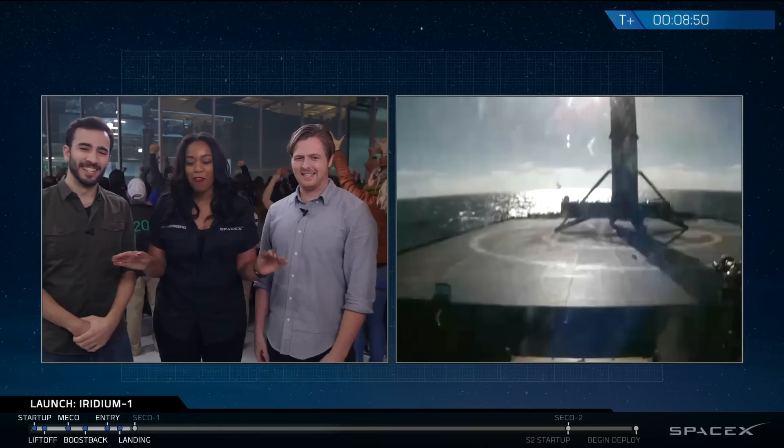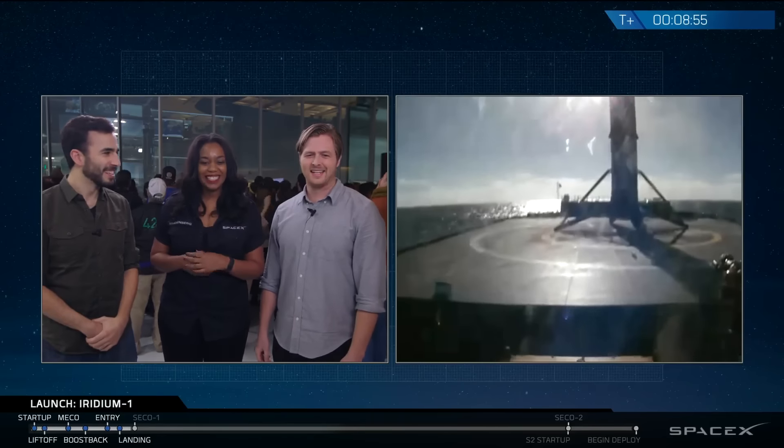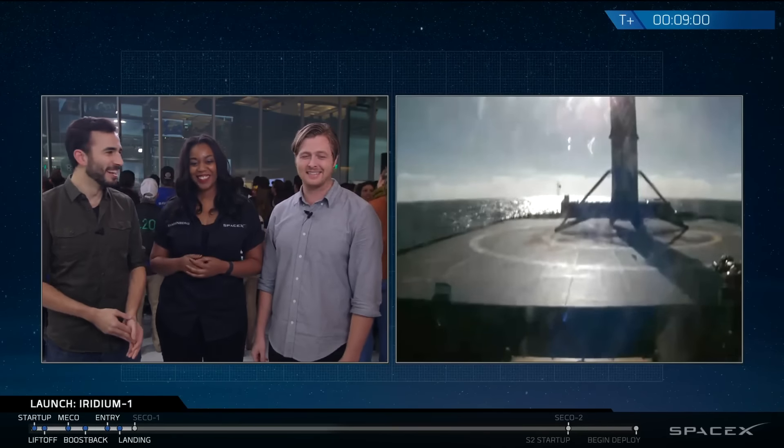Wow, and we can see it the entire way there — no video cut out. Watch that team for making that work. This is fantastic. It's standing right in the center of the X there. What a landing!